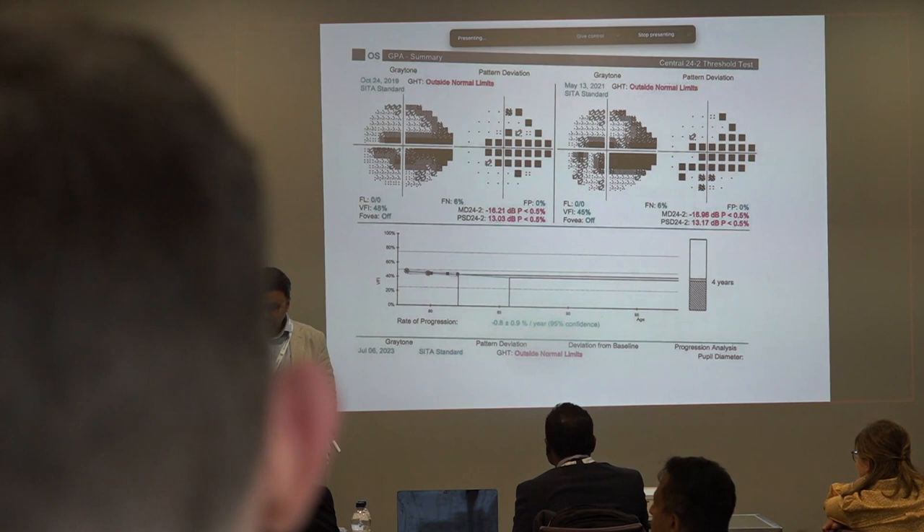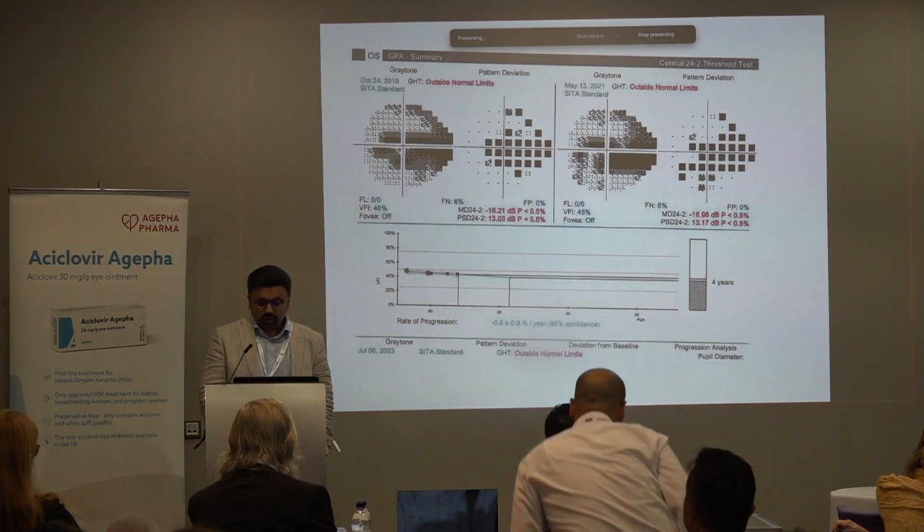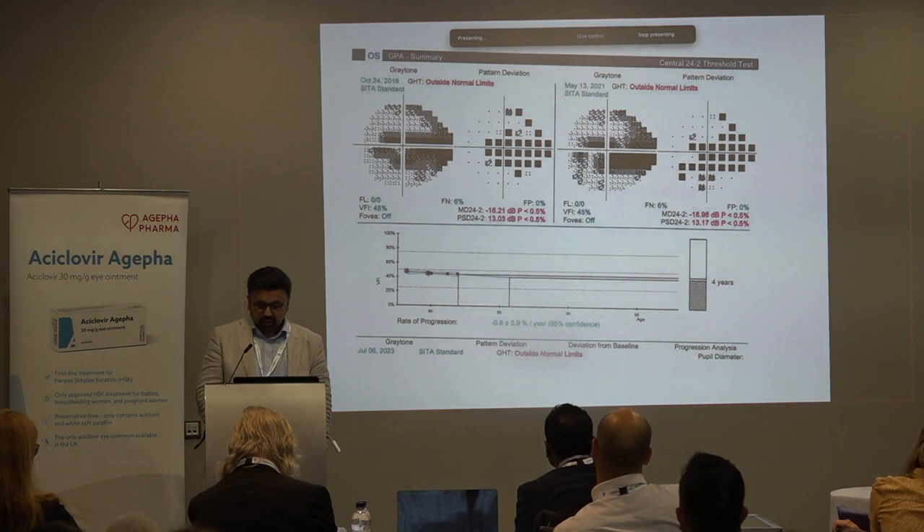The other tests that we do to diagnose glaucoma include visual fields, and the standard for that is your Humphrey visual field. In the community people do screening fields, but this is obviously the gold standard.